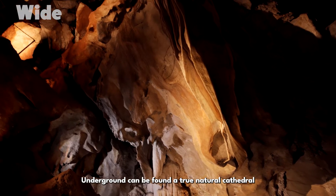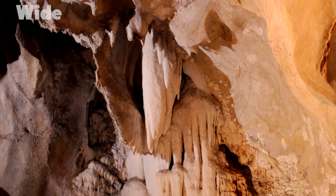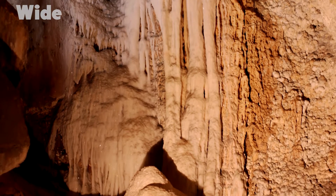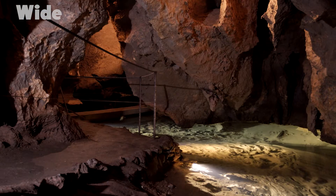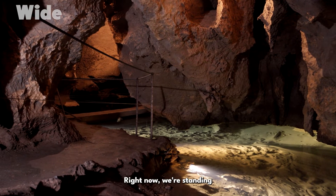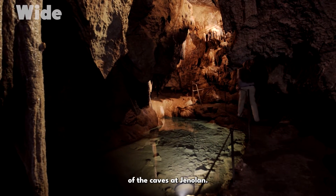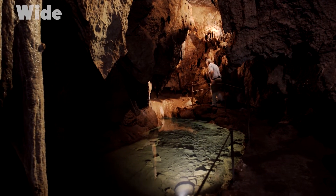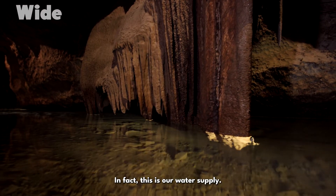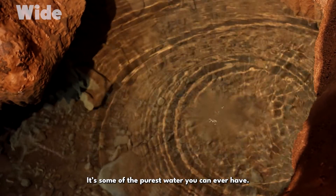Underground can be found a true natural cathedral in all shades of yellow. Right now, we're standing at the level of the Jennerland River, and this river has made a good portion of the caves at Jennerland. The water itself is very pure and it's drinkable — in fact, this is our water supply. It's amazing stuff. It's filtered through rock; it's some of the purest water you can ever have.